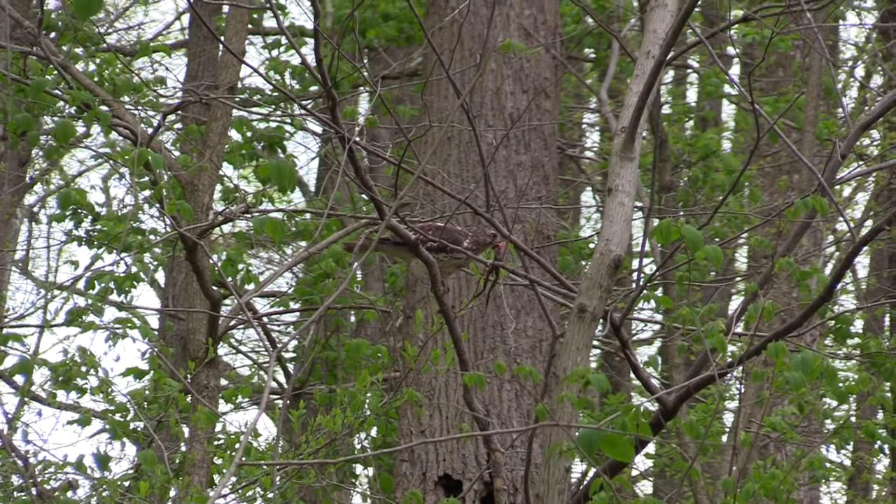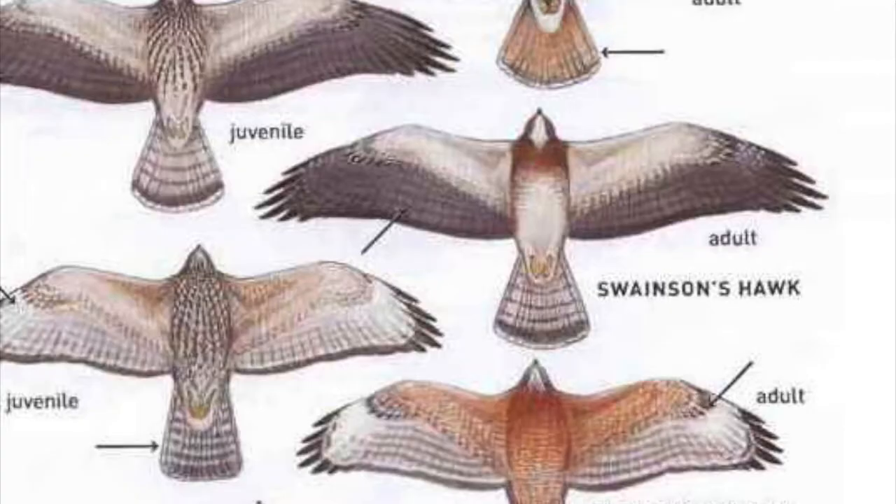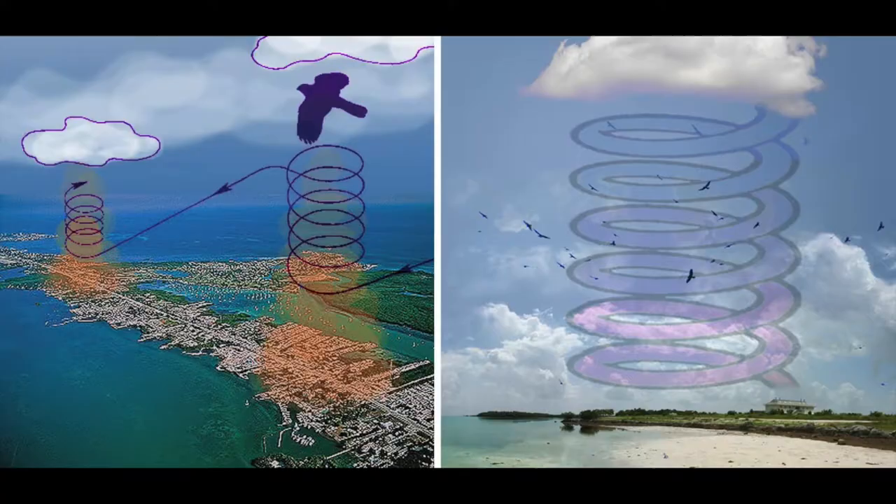Red-shouldered hawks and red-tailed hawks are raptors that we call buteos — birds that have a fan-shaped tail. Buteos soar on thermals, which are columns of hot air that rise as high as a mile. Buteos glide on the thermals, riding from one thermal to the next. Here is a red-tailed hawk flying on a thermal. You can see its red tail clearly as it rises in the air.